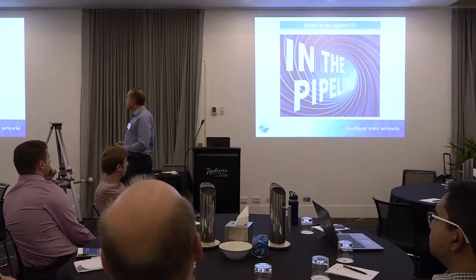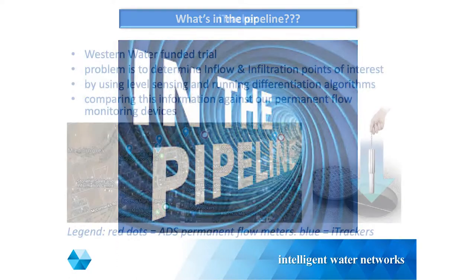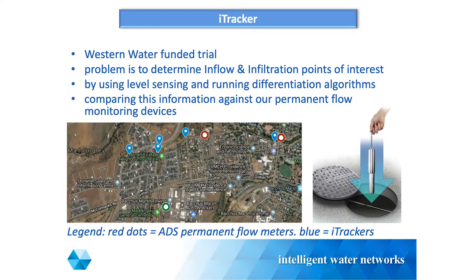This is a technical term for our works in progress - it's a water industry thing. Just to give you an update on a few different projects that we're working on: the Eye Tracker is a Western Water sponsored project designed to look at flows within the sewer network, with the focus around inflow and infiltration.